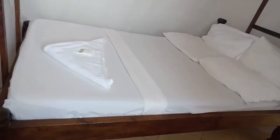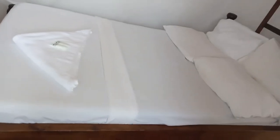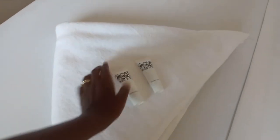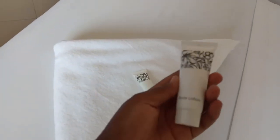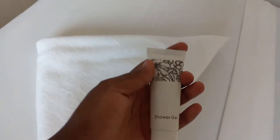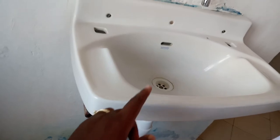We have the bed right there — it's white and it's clean. They give you a towel, body lotion, and shower gel. There's the sink area to brush your teeth and wash your hands. And then we have storage right there. There's also free Wi-Fi for guests.